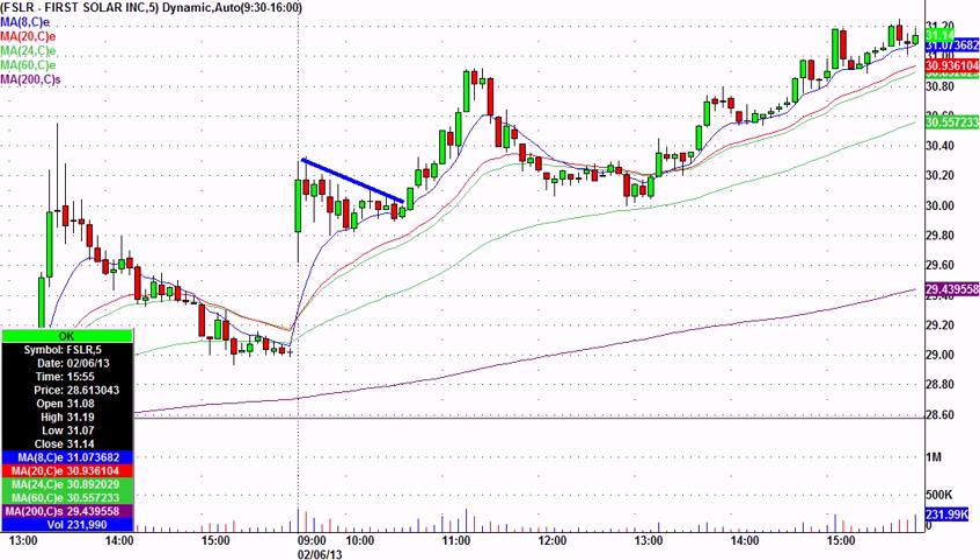I picked a little bit of an arbitrary entry. I just wanted it above this flag — 30-15 was my idea. Called it before it got there during the flag. I said 30-15, 29-99 stop was the call in the chat room. And you can see what happened: at 30-15 it ends up challenging the high of the day. One little fake out, and then it was off to the races, went all the way to almost 30-90.